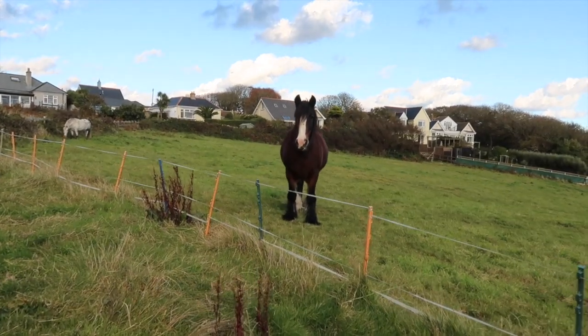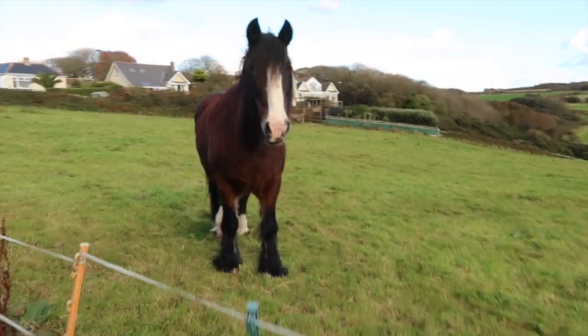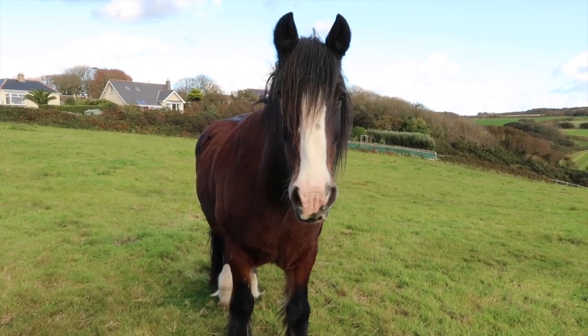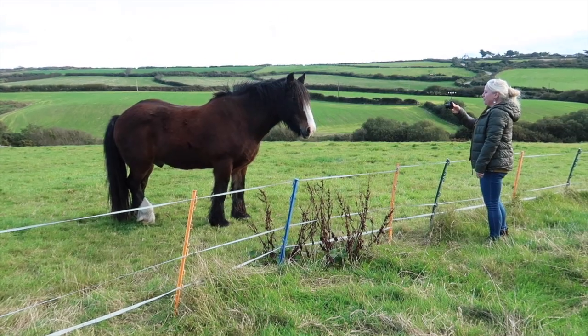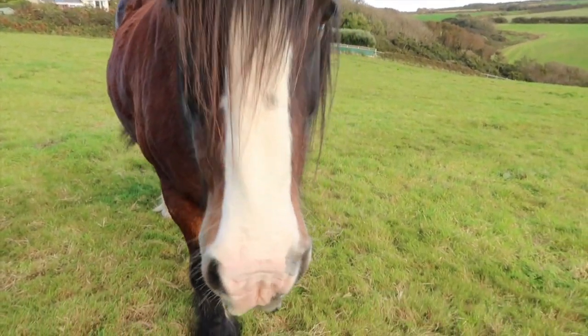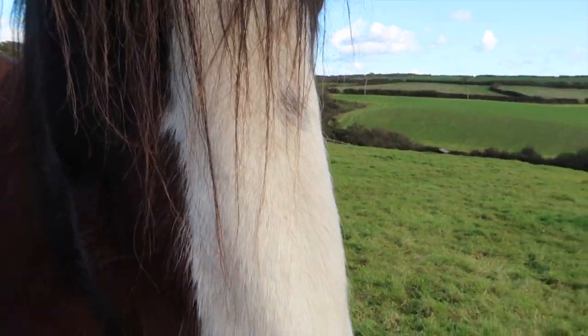Hello! Aren't you handsome! Look at you — hello. You going to say hello? You're worried about the fence, aren't you, sweetheart? Aren't you gorgeous!